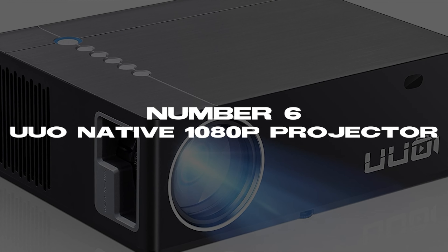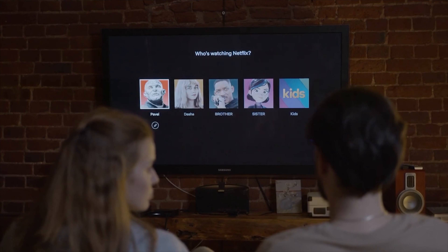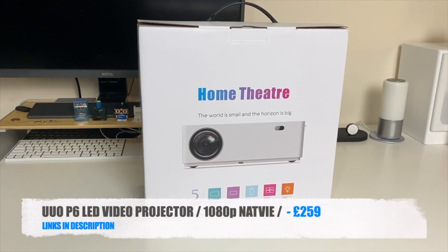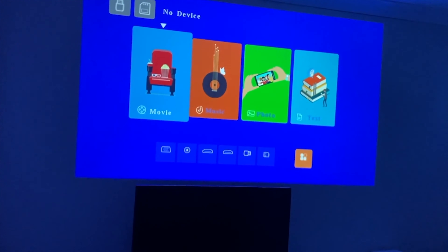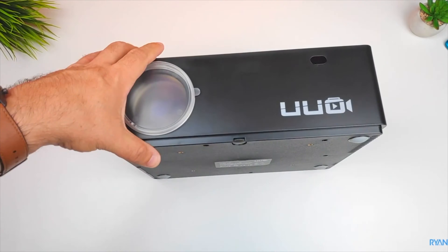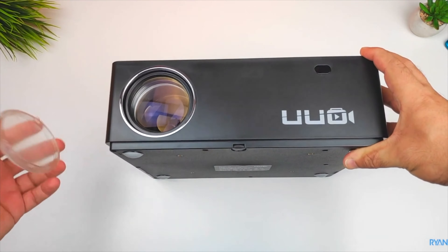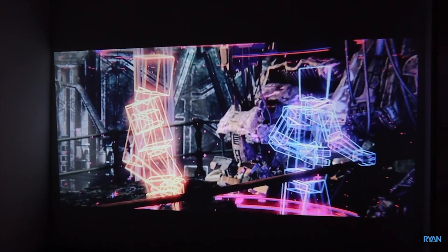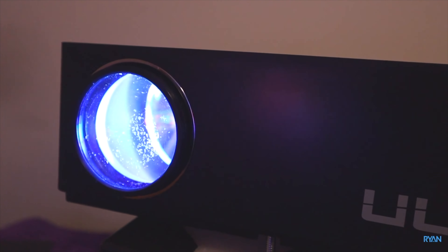Number 6: UUO Native 1080p Projector. If you don't have a 52-inch flat screen or a home cinema to enjoy your favorite seasons and movies, stop worrying, because our next product has you covered. The UUO Native 1080p Projector is priced at $197.99, and it's a mini projector with 300-inch display ability. It can turn your own room into your own little home cinema. It connects to your phone or laptop and projects pictures in amazing colors. It's small and very easy to carry — perfect for trips or school multimedia presentations. The item has a 4-star rating on Amazon.